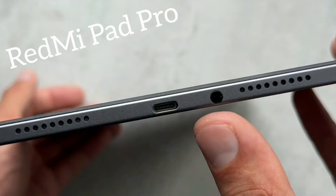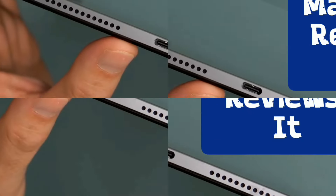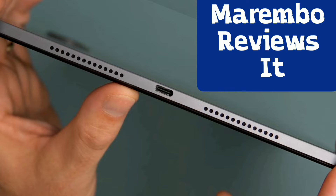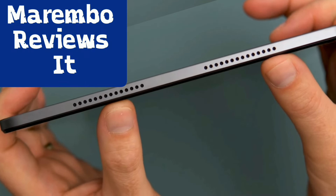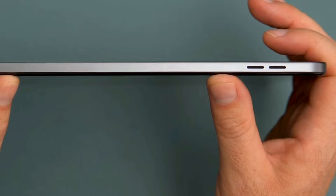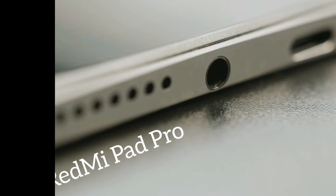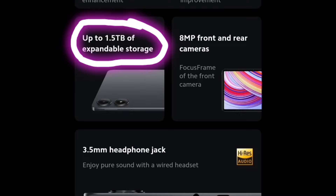Both companies have installed very good speakers. Redmi's four speakers are loud and have Dolby Atmos support. Unfortunately, as good as they are, they are simply outclassed by Honor's 8 speakers, which are Honor Histen tuned. But the Redmi Pad Pro offers a headphone jack and memory expansion up to 1.5 terabytes.